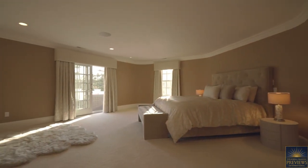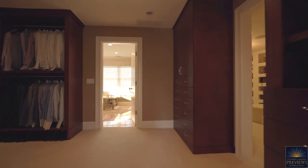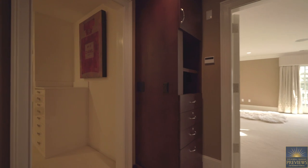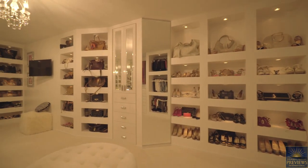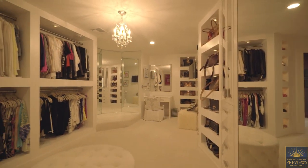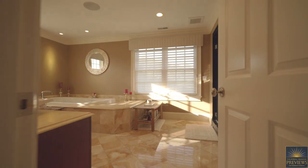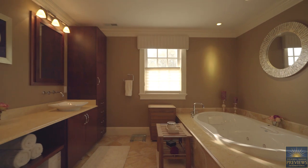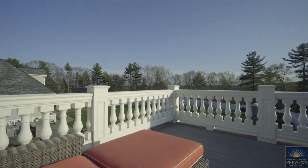The grand master suite exudes comfort and elegance, and it's a special haven with his and her custom walk-in closets, thoughtfully finished with exquisite detail and lighting. The spa-like master bathroom boasts a steam shower. Spill out of the master bedroom onto your private deck to enjoy morning coffee and overlook the meticulously landscaped private grounds.